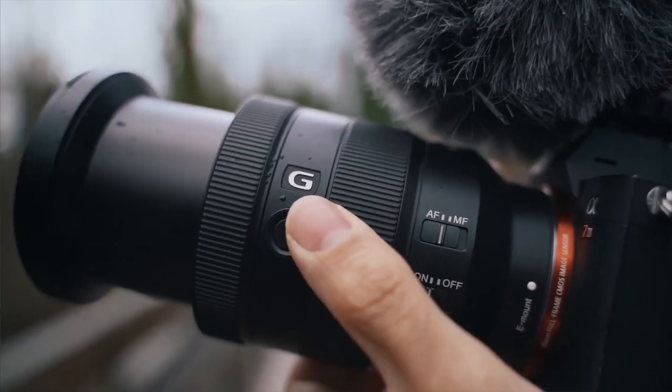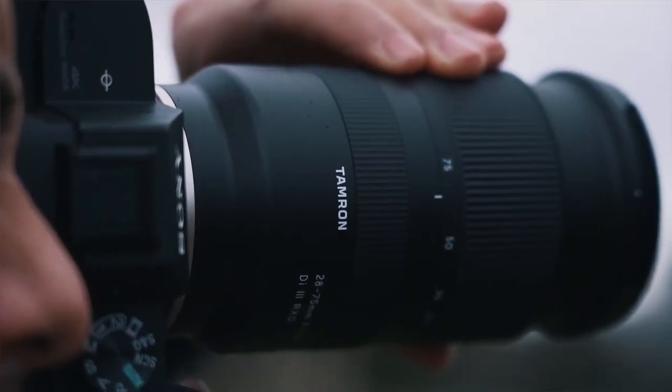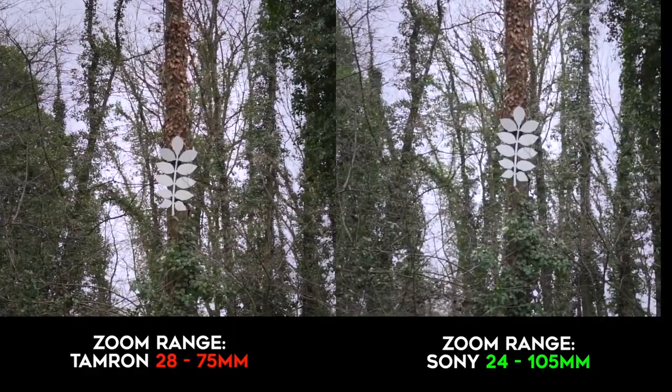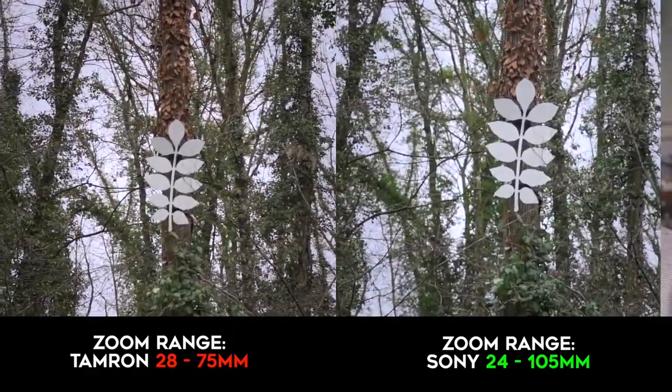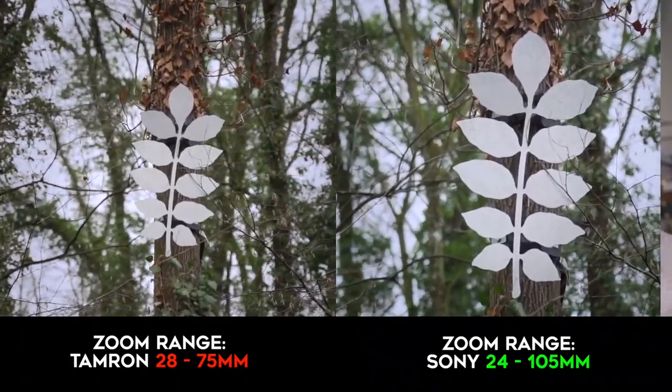I'm used to having the zoom ring behind the focus ring with the Tamron — it is actually the other way, so I had to get used to that. The Sony has a greater zoom range going from 24-105mm, whereas the Tamron's focal length only ranges from 28-75mm. It's definitely beneficial to have that extra range that allows you to get different types of shots.